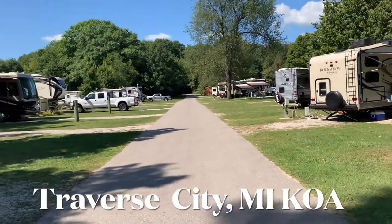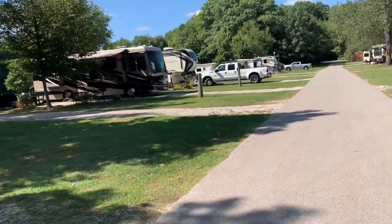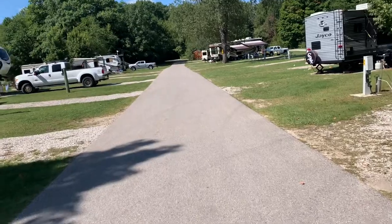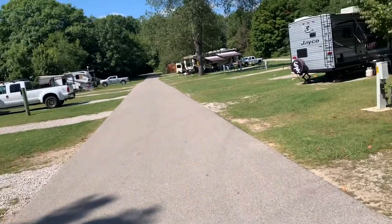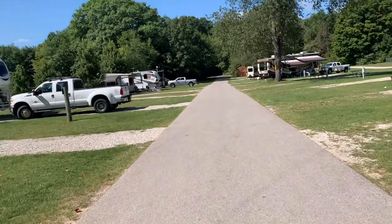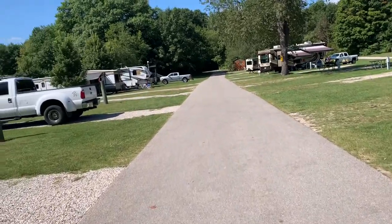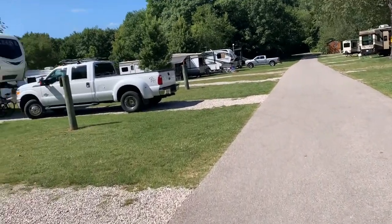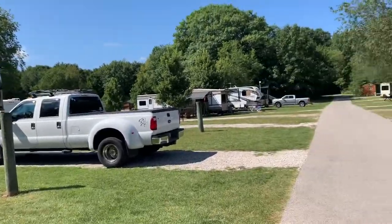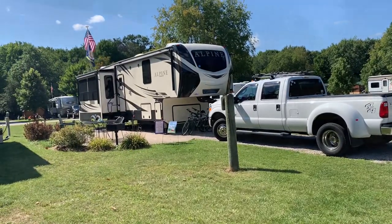One thing we like about this campground is it has paved roadways. You have gravel but you also have a paved roadway all around here. The two main roads are paved and it makes a real big difference. You actually have grass — we've stayed in a few where it's just dirt everywhere, just dirt roads and dirt sites. But this is our site here and we really enjoyed it. We pull out tomorrow and will head back out on the road again.